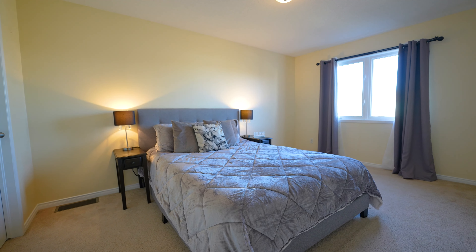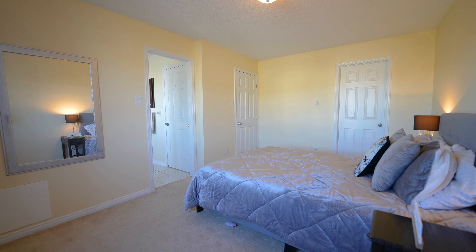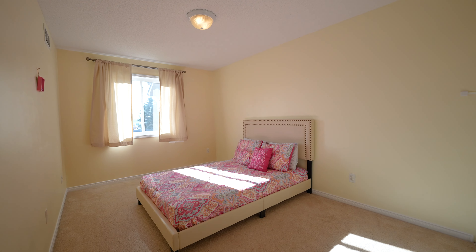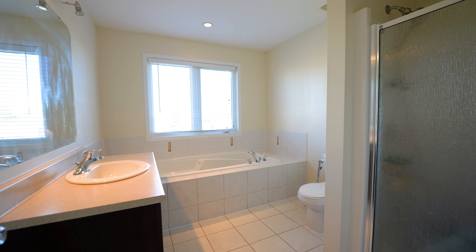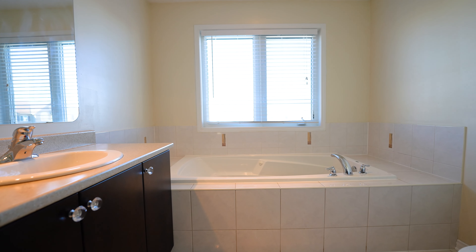The second level provides a spacious primary bedroom with a walk-in closet, and the other two bedrooms are large and perfect for the growing family. There is also a four-piece full bath with a jacuzzi tub.